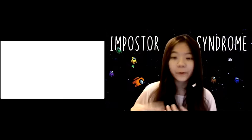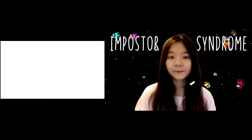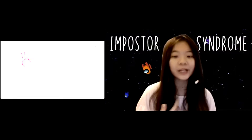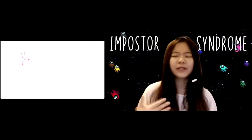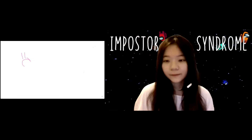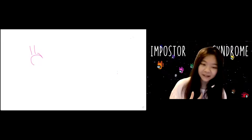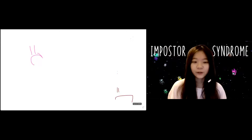Here are the common signs of Imposter Syndrome. First, you always attribute your success to external factors. Second, you are never satisfied with your own performance. Third, you are always afraid you will not live up to expectations — whether others' expectations or your own. Fourth, you are an overachiever who is never satisfied and always strives for more. Fifth, you sabotage your own success by searching for external factors to blame for failure. Sixth, you self-doubt yourself and don't believe in your own ability.